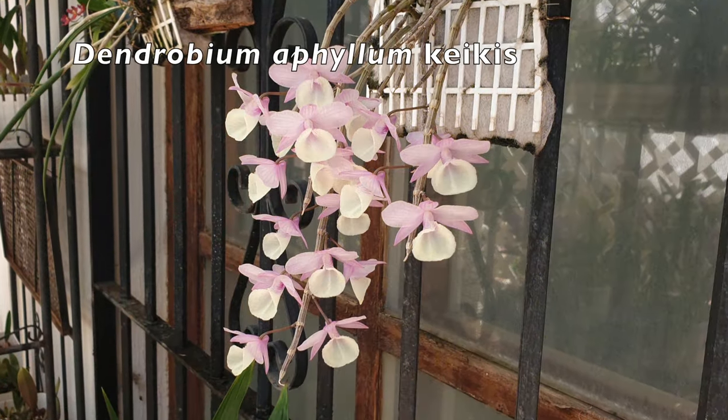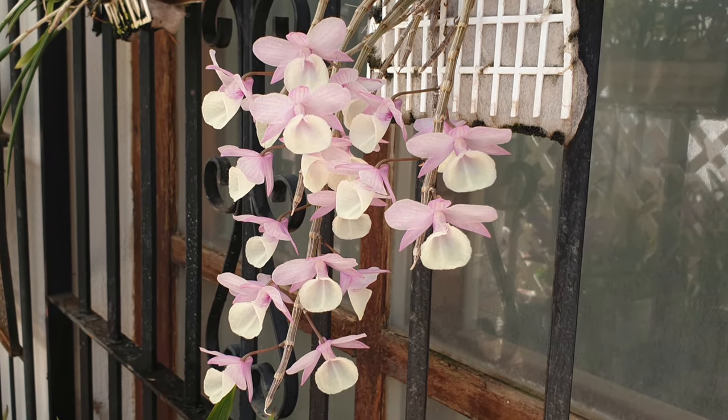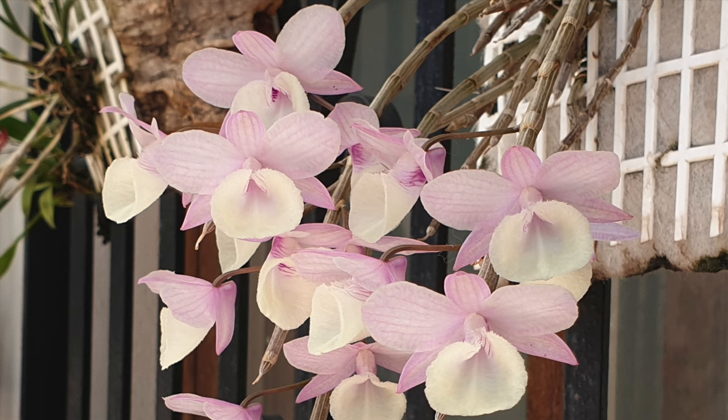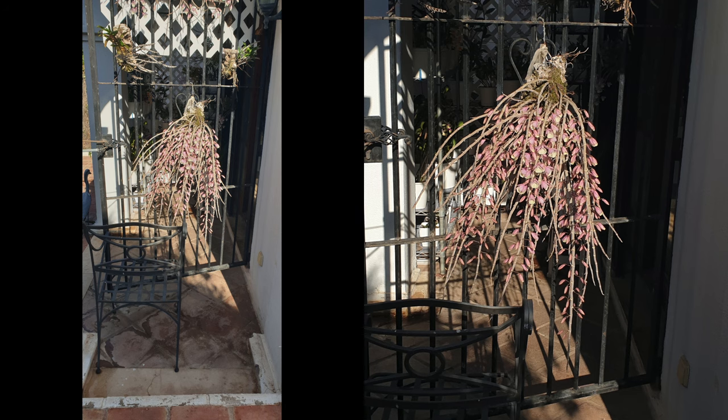As a little teaser, my class of 2019 Dendrobium ophilum keikis have opened their blooms, but there is so much more to come on the patio. This is where I'm going to ask you to please subscribe to the channel so that you do not miss the show of the mother plant, which is going to be absolutely insane as well.